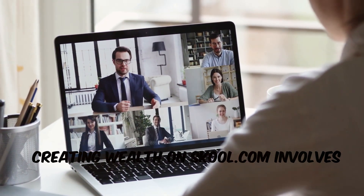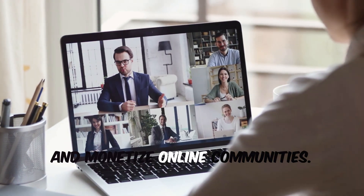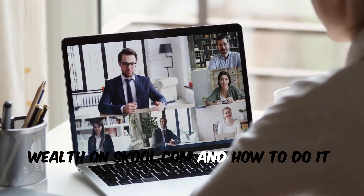Creating wealth on school.com involves leveraging its unique platform to build, grow, and monetize online communities. Here are the top five ways to create wealth on school.com and how to do it.